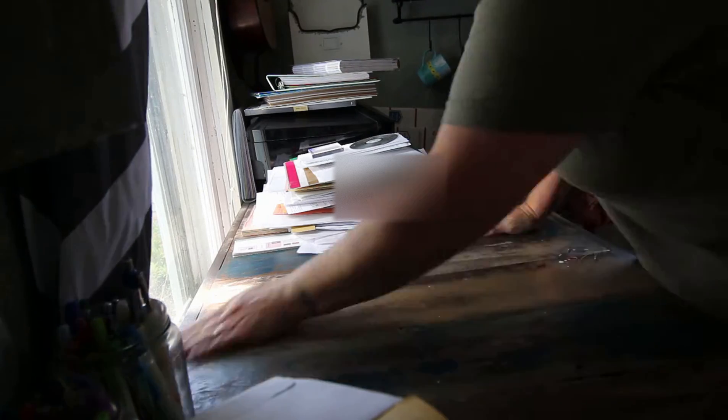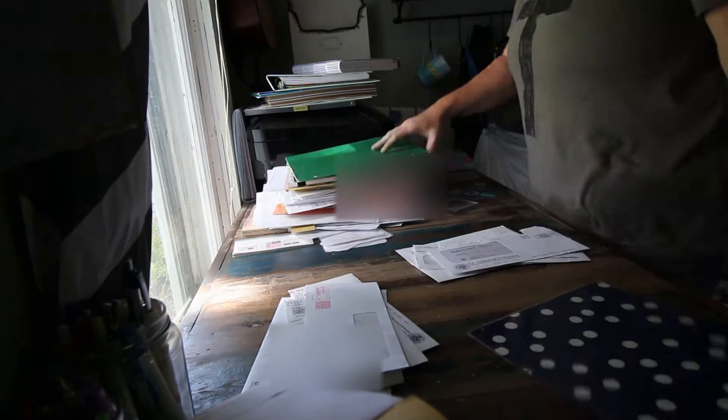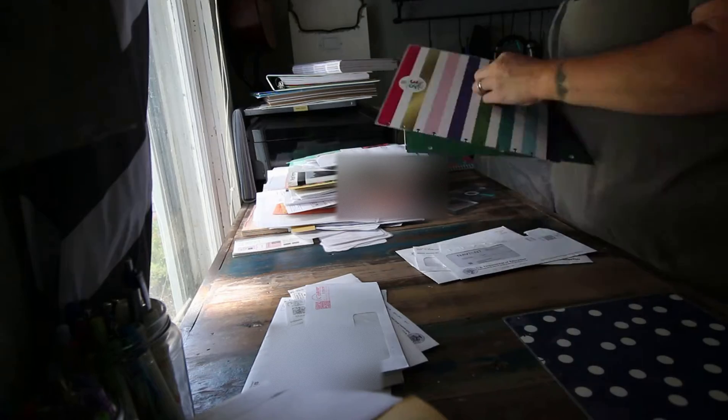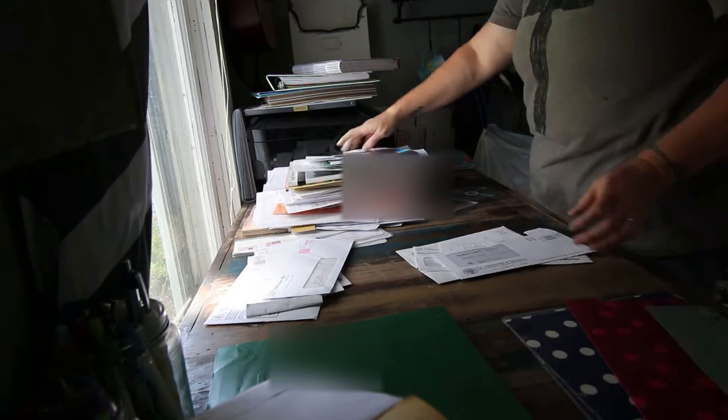Every single time this desk has gotten this messy, I've sorted things and put them away, but the papers I always end up sticking in a milk crate to deal with later — and then I never deal with them, as you'll see later when I finally get to the milk crate.